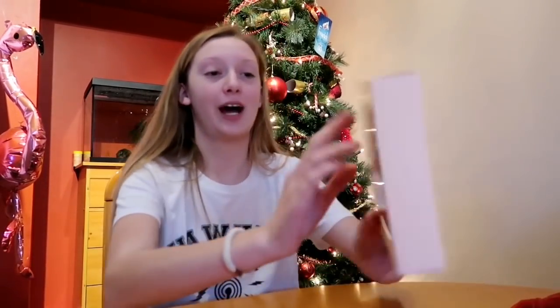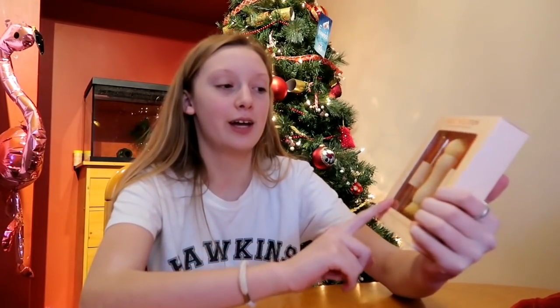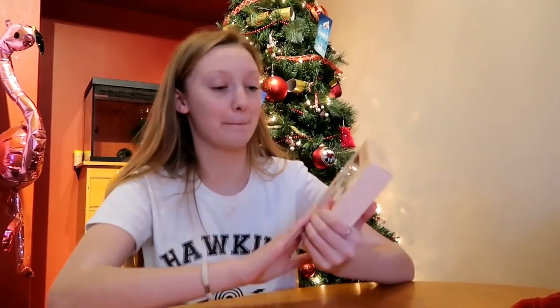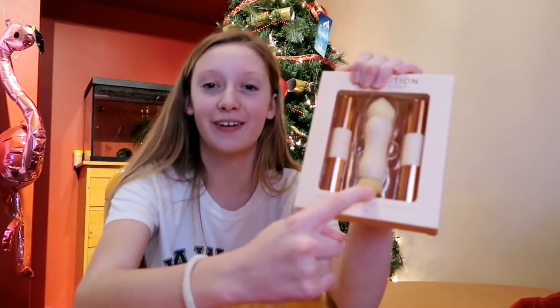Next up I have this Revolution Contour Kit and I'm very excited to try it. It is in Fair, so you've got a cream highlighter, a cream concealer, and two different contour colours. It also comes with this really funny brush — like a beauty blender on a stick on one end and a normal brush on the other end.